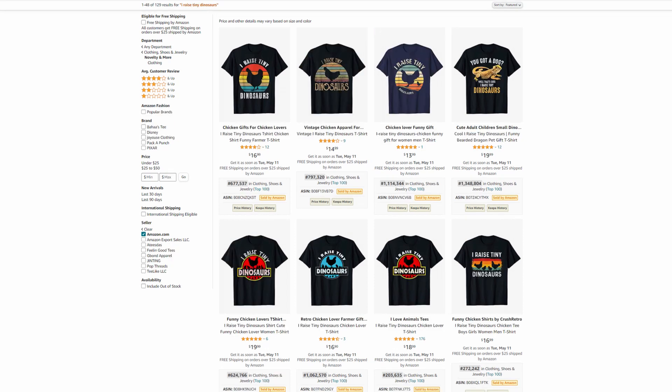Niche number 3: I raise tiny dinosaurs. This is a very simple niche. Try to make many design variations and upload them using different keywords. A simple retro sunset, chicken silhouette, and bold font is everything you need. There are 129 results and I guarantee you'll find a lot of sub-niches if you look at the first three pages under this phrase on Amazon.